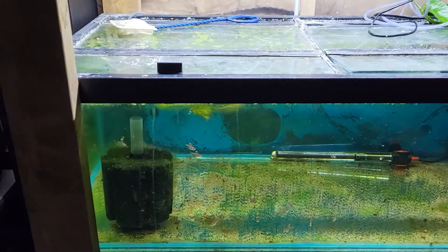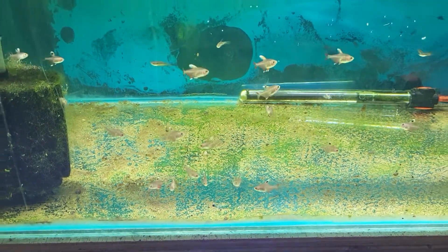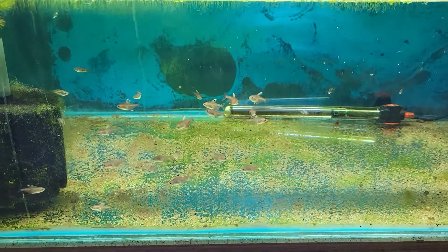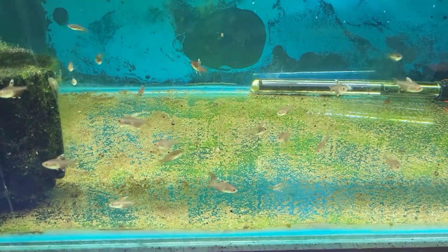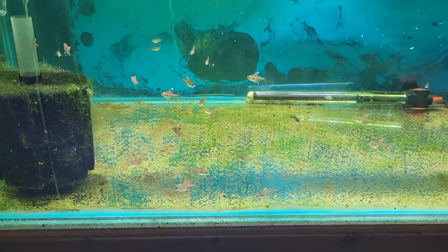Moving on to our newer arrivals, we have all these little candy cane tetras. Now these start off small but they get a nice high body and some deep red color with a gorgeous red and white top fin. These are a nice tetra to add to your tank.